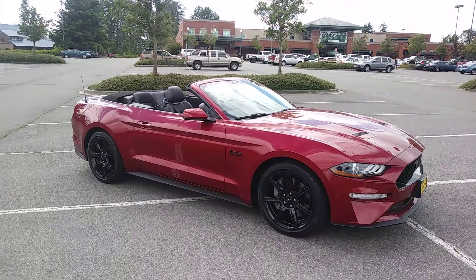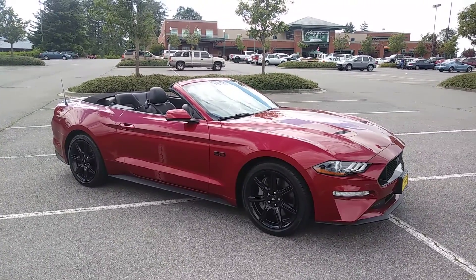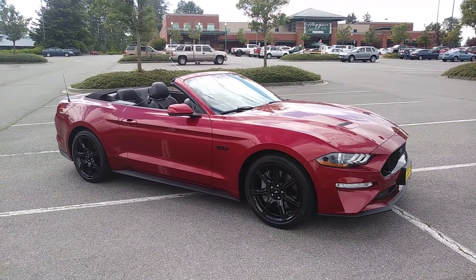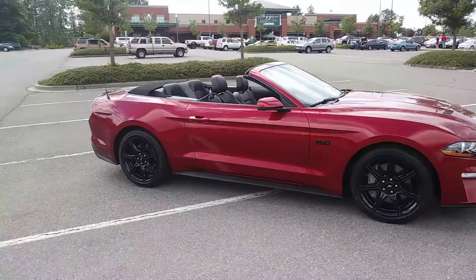We have it listed at $38,000 by the sticker, but check back on our website because that price could come down. We don't know how it goes, but we don't have it for a couple of days and I doubt it's going to last. It's just a beautiful, beautiful car.